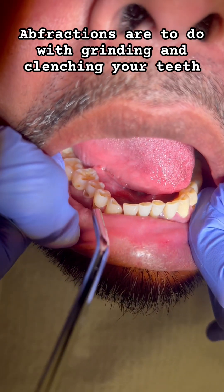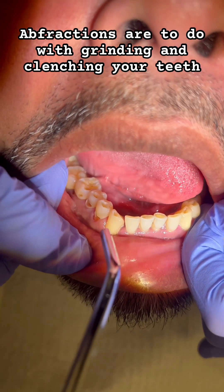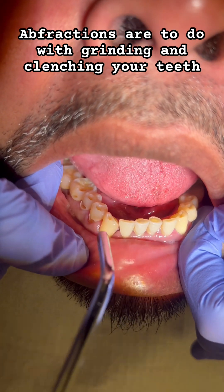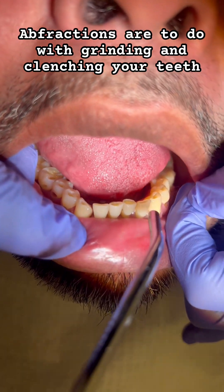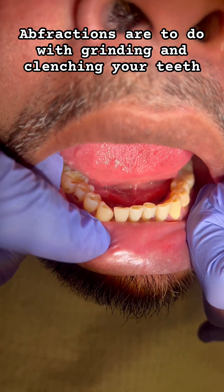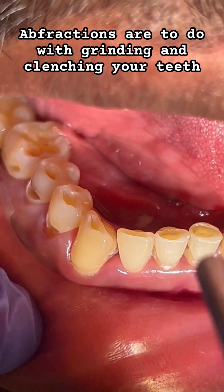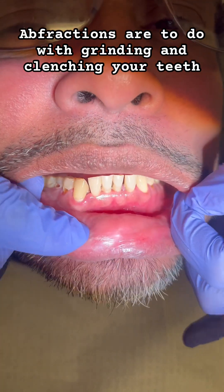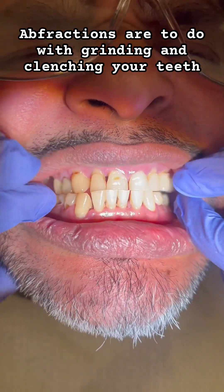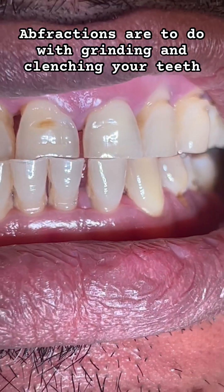This is a severe case of affraction — grinding or clenching the teeth. You can see a lot of wear on the tooth, even on the incisal surfaces and on the sides of the teeth. Look at this area exactly — all the enamel is gone, the incisal surface is flat, and the patient has generalized recession from affraction all over the teeth.